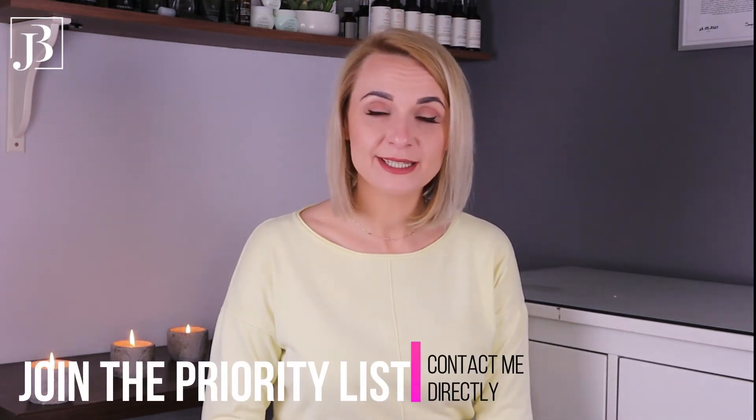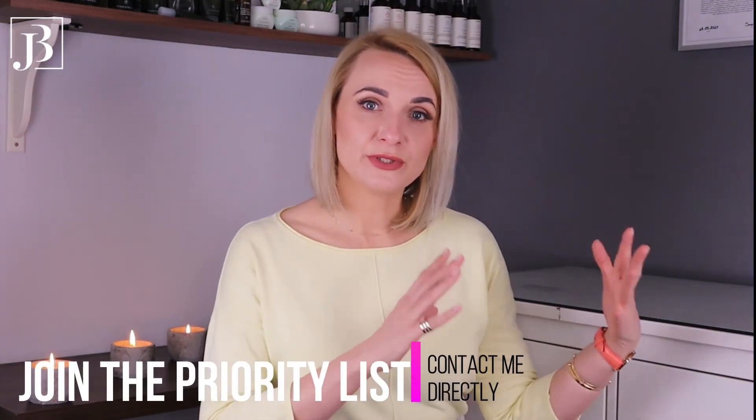So, spring season at Beauty by Joanna will focus around resurfacers, no-needle mesotherapy, and the new combo peptide peel. For those interested in visiting my beauty studio, I am running a priority list at the moment. Closer to the opening day, I will be contacting all customers from this list first to book their appointments.